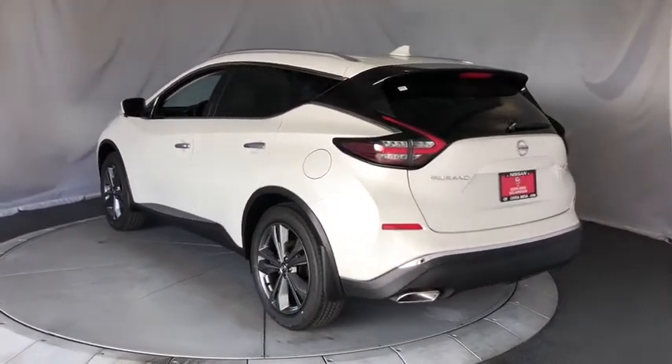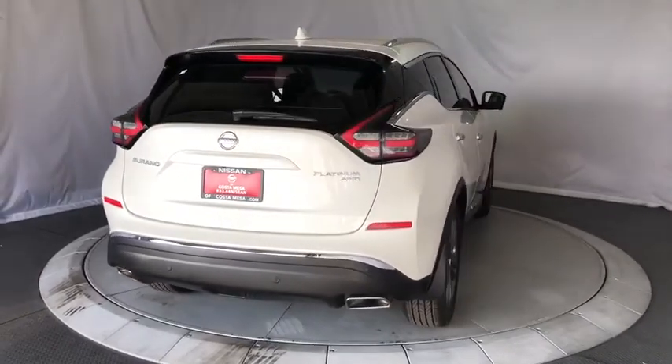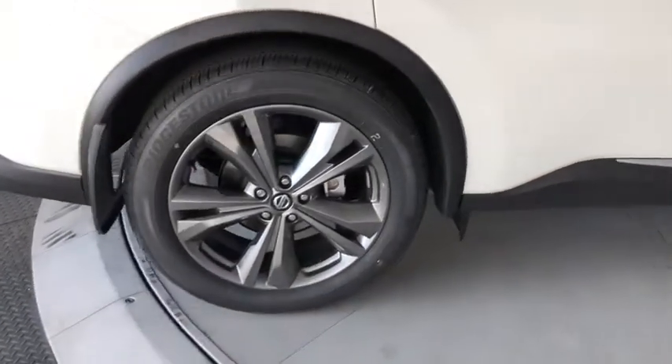Here are some of this vehicle's great options: backup camera, keyless entry, traction control, stability control, power passenger seat, power liftgate, lane departure warning, steering wheel audio controls, navigation system, anti-lock braking system.